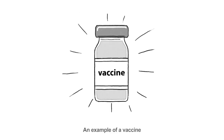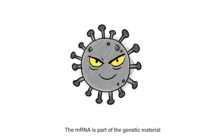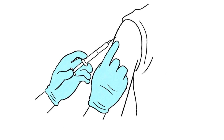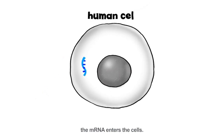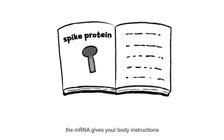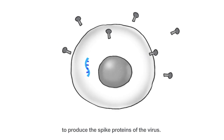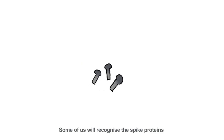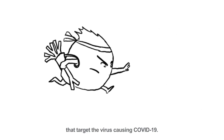An example of a vaccine is the COVID-19 mRNA vaccine. The mRNA is part of the genetic material found in the virus causing COVID-19. When the vaccine is injected into your body, the mRNA enters the cells. Like a cookbook recipe, the mRNA gives your body instructions to produce the spike proteins of the virus. Some of us will recognize the spike proteins as invaders and produce antibodies that target the virus causing COVID-19.